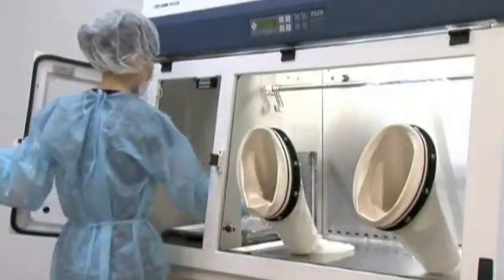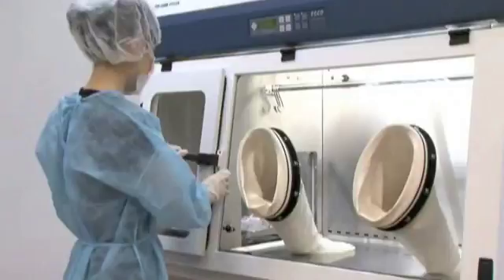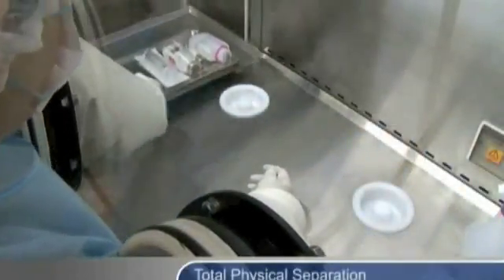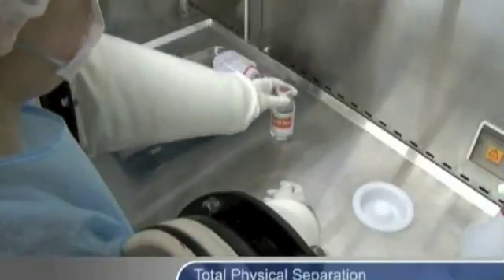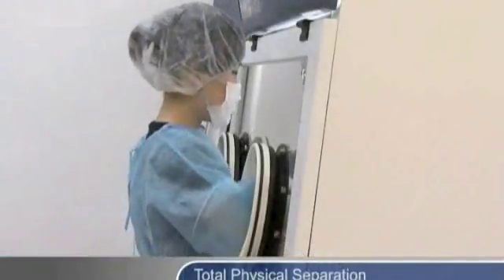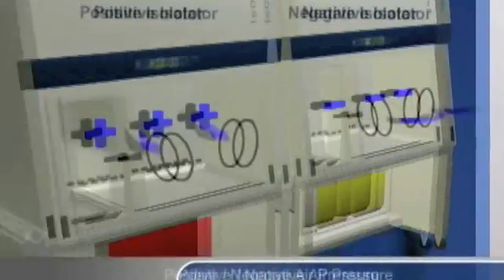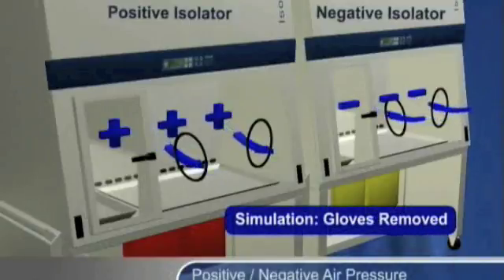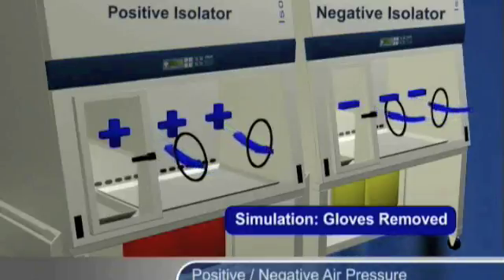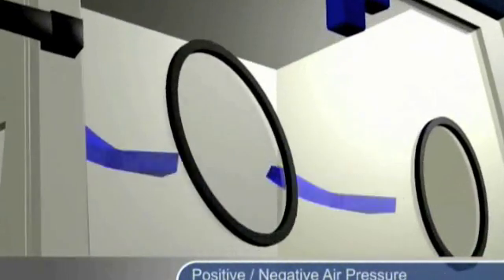Isolators protect the product, and in some cases the operator, through the following: total physical separation between the product and the environment. Unlike in laminar flow clean benches or biological safety cabinets, the operator works through ports in the front of the isolator. The intentional use of air pressure relationships, positive or negative, defines the direction of air flow in and out of the isolator. This experiment illustrates how a positive pressure isolator protects drug products from contamination, even in case of a breach.